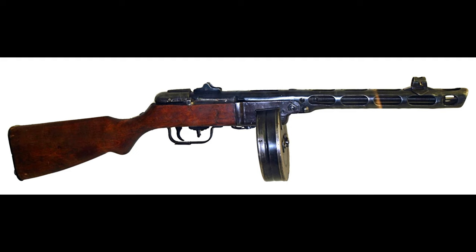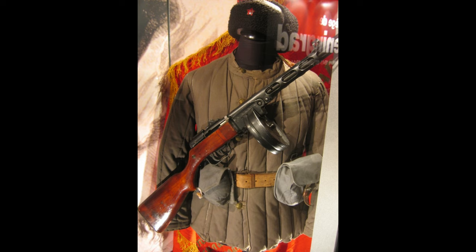The PPSH-41, affectionately known as Papasha by Soviet soldiers, was designed by Jorgi Spagen in 1941. Amid the fierce German invasion, the Soviet Union needed a weapon that was efficient, quick to produce, and reliable in battle. Jorgi Spagen came up with a simple and robust design, using stamped metal parts, so the PPSH-41 could be mass-produced without compromising reliability.